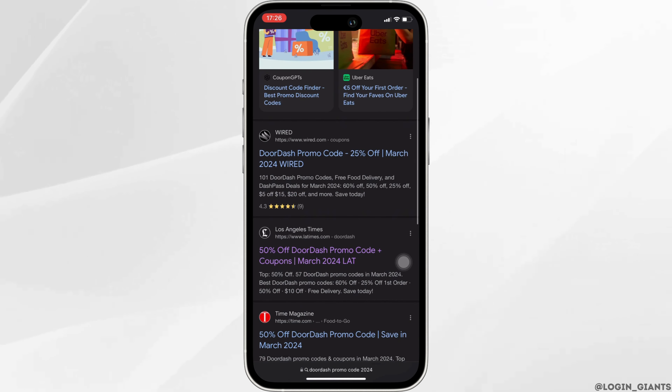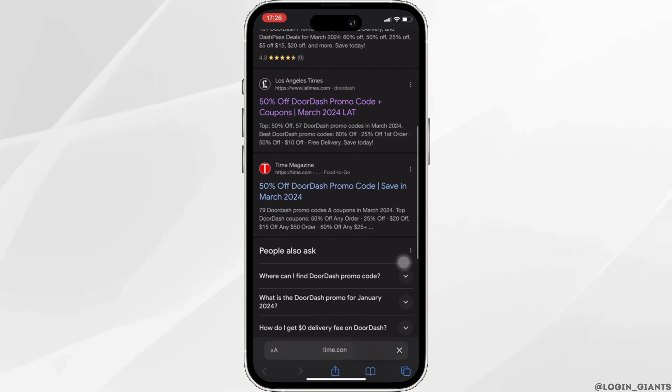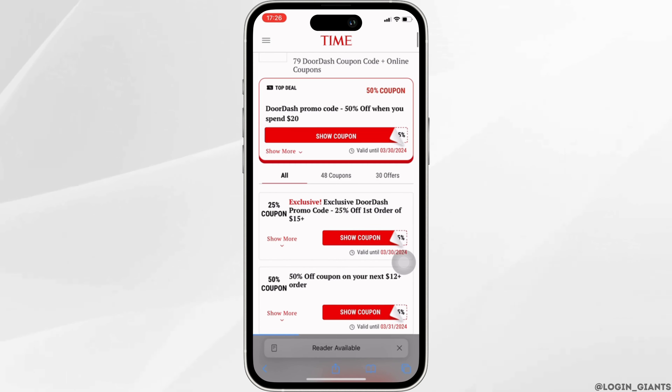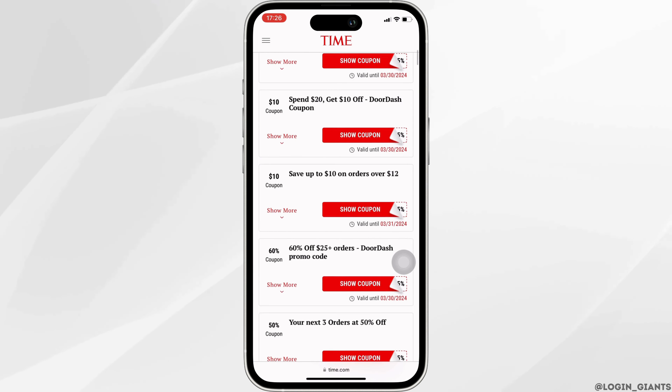Different sites will be available to you. You can head over to any of the sites from here. Let me move into this one — tap on it and it will redirect you to this page. Tons of different coupon codes or promo codes will be available to you. Scroll all the way down and you'll get to see more, and you will also get to see different offers. Click on the suitable offer that you want.